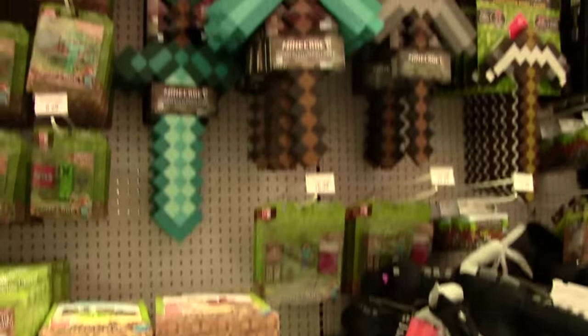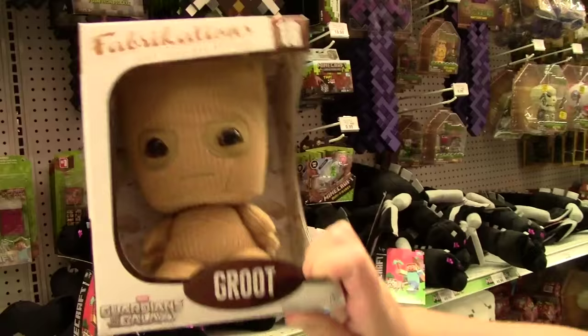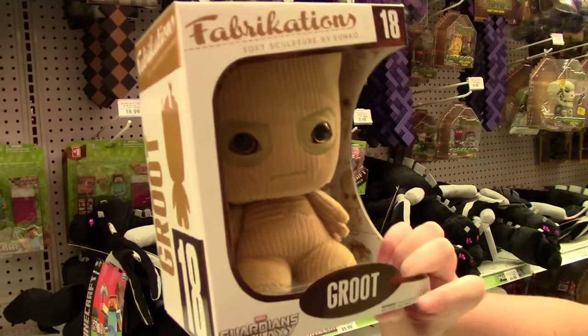Some of this stuff is on clearance. We're gonna take an 'aww' moment - look at Groot! He's like made out of corduroy. He's so cute!